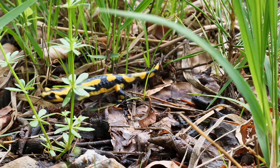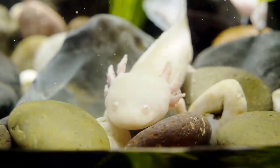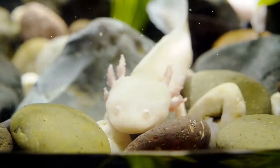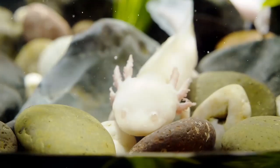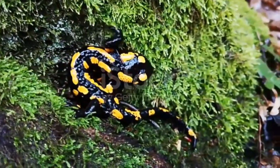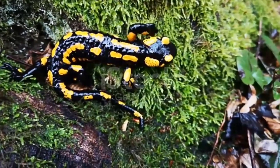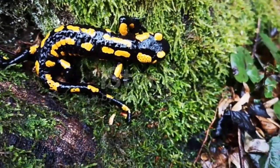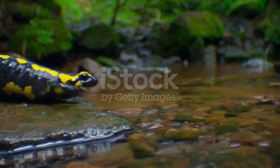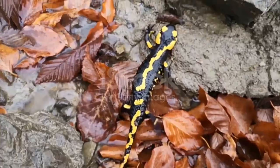Salamander appearance and behavior: These creatures look like a cross between a lizard and a frog. Their flat head looks kind of like a frog's head, while their long smooth body, short legs, and tail look like a lizard's. Though there are similarities between lizards and salamanders, a lizard is a reptile and a salamander is an amphibian. A salamander's color depends on its species.